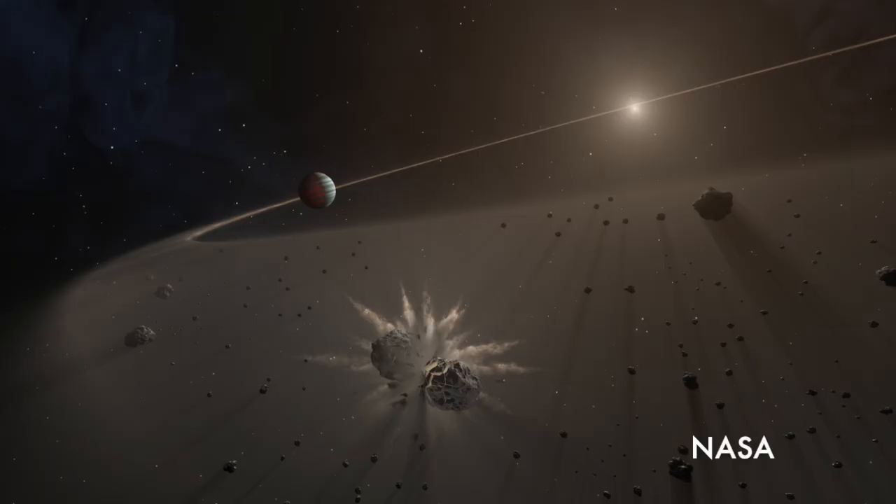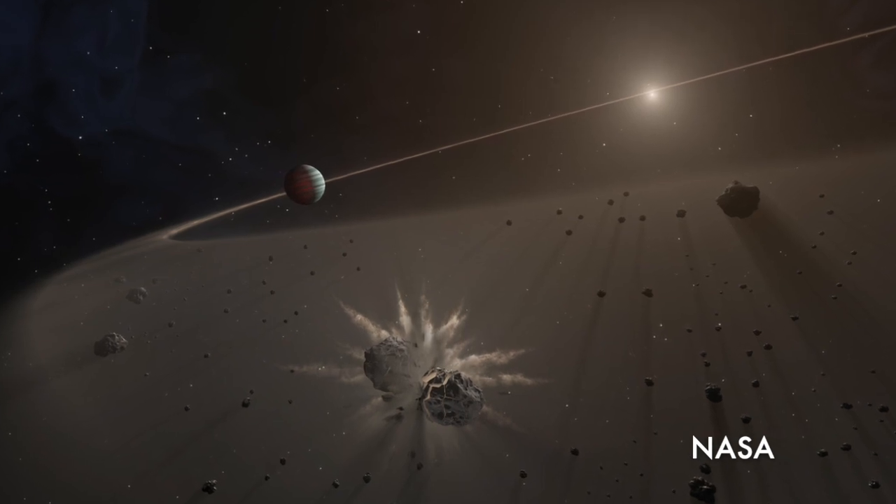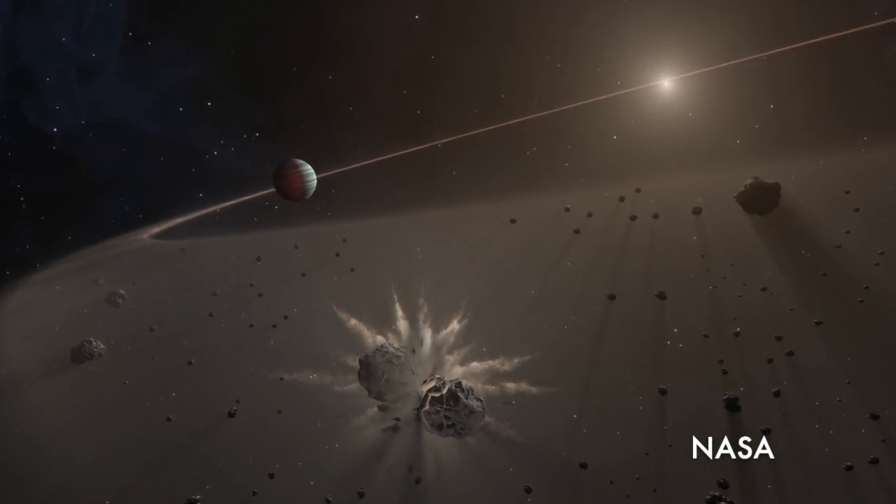The other area I'm excited about is studying debris disks, which are the leftover remnants of planetary system formation. In the past, we've used debris disks as signposts for places to look for planets, but in themselves they're very interesting objects that give us a lot of information about how planetary systems form and evolve.